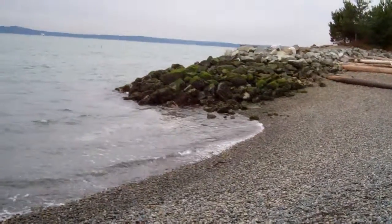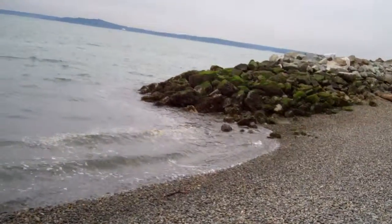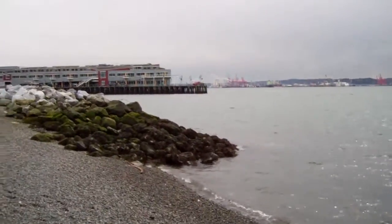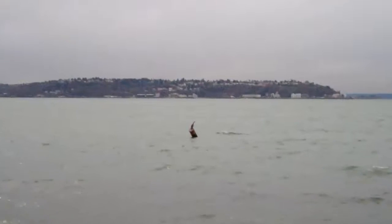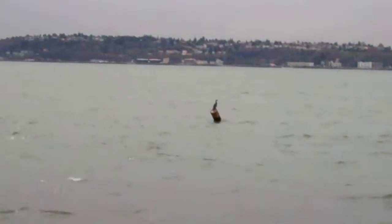You can see the critters starting to recolonize from the nearby stuff. It's also interesting because there's not actually a beach right here — we've got piers on either side. Oh, there's a tall bird sitting out there watching me. Checking me out, that's for sure.